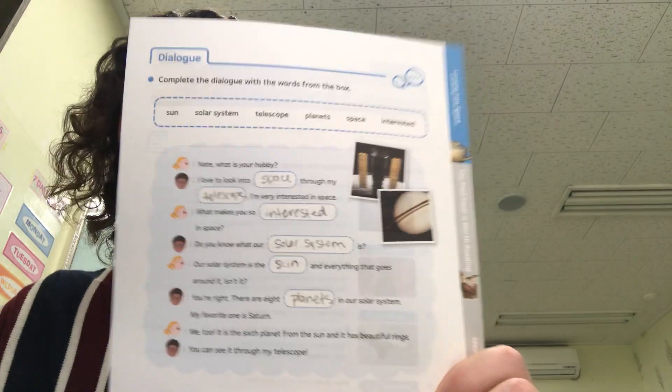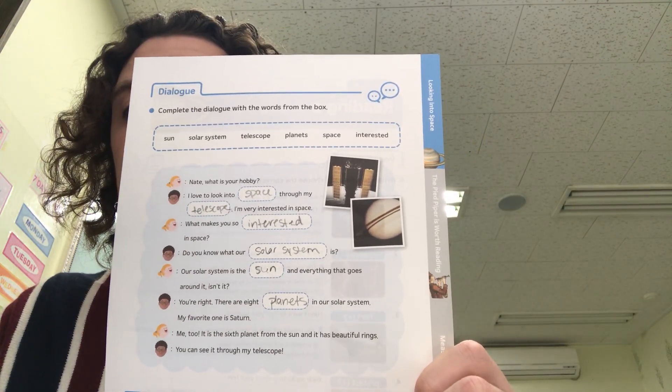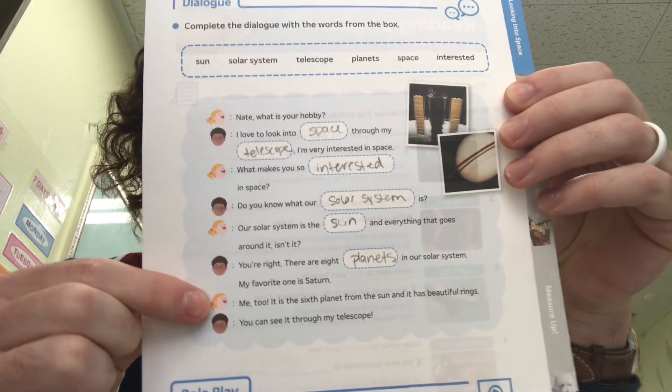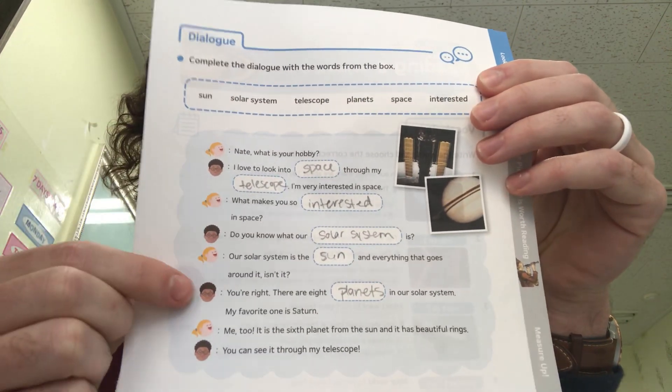Pause the video to make sure you have the right answers. Now for the next part, one person is going to be — with your mom or your dad or your brother or your sister or a friend — one person will say all of Nate's sentences and the other person is going to say all of June's sentences. So you're going to be having a conversation. Pause the video while you practice your dialogue, make sure you have the right answers, and then we'll move on to the last part, which is page 12.